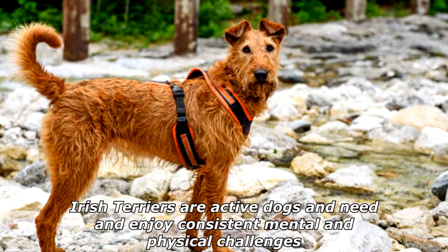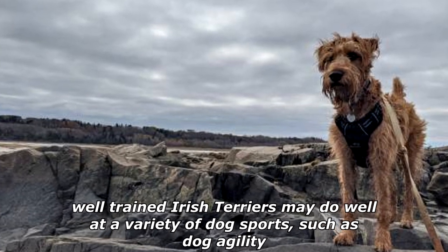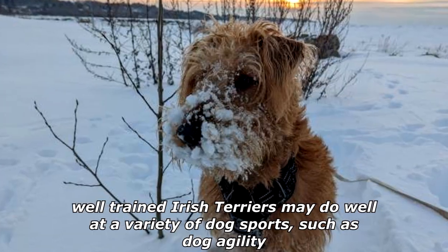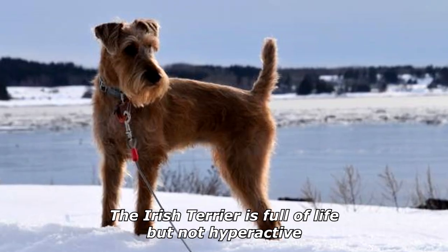Irish Terriers are active dogs and need and enjoy consistent mental and physical challenges. Well-trained Irish Terriers may do well at a variety of dog sports such as dog agility. The Irish Terrier is full of life but not hyperactive.